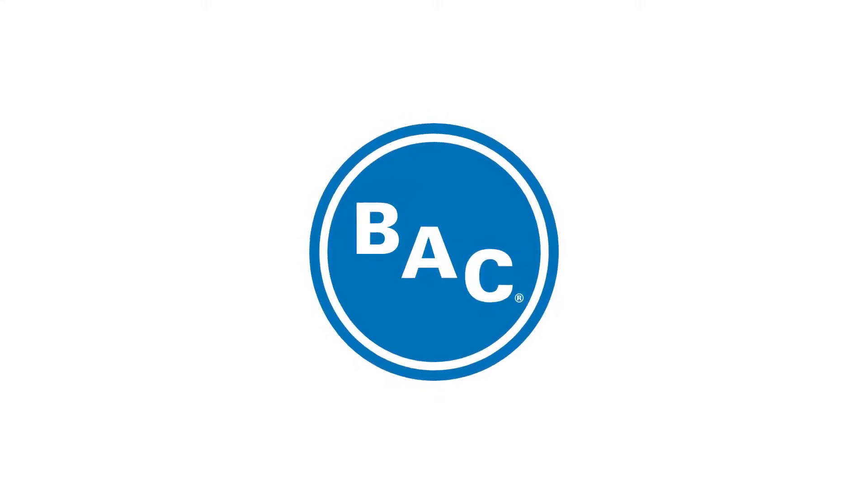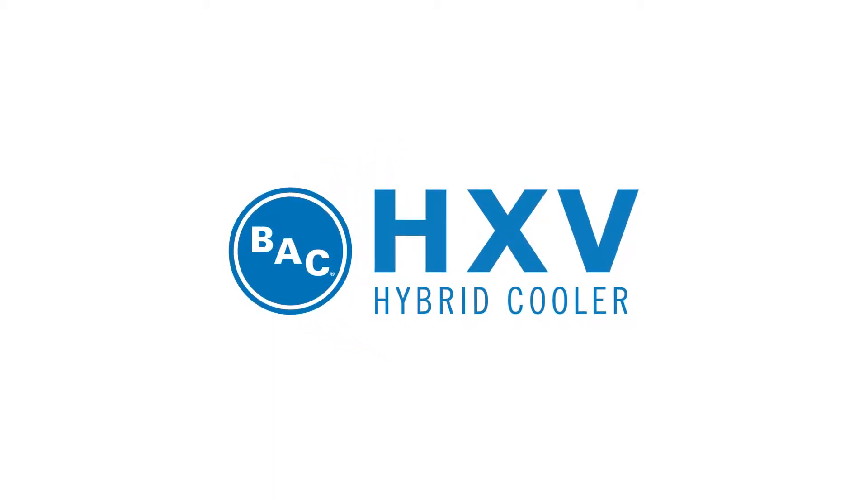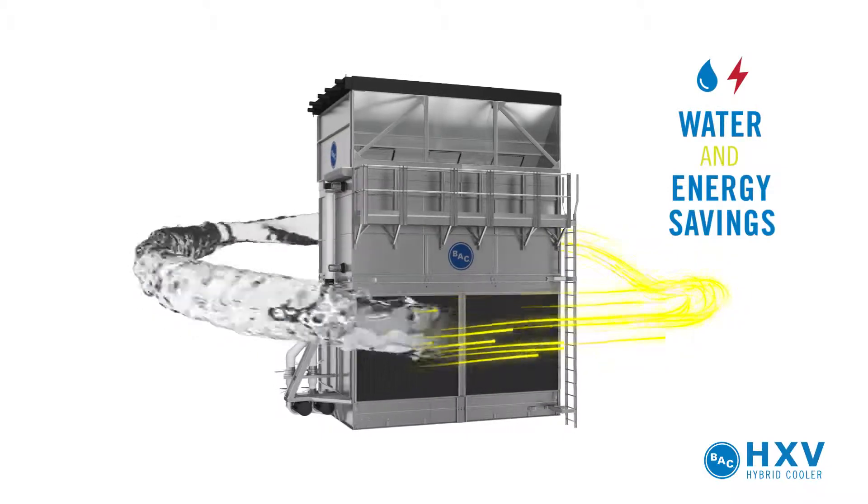Baltimore Air Coil Company, the global leader in innovative heat transfer solutions, presents the innovative HXV Hybrid Cooler. The HXV delivers energy-efficient cooling while maximizing water savings.